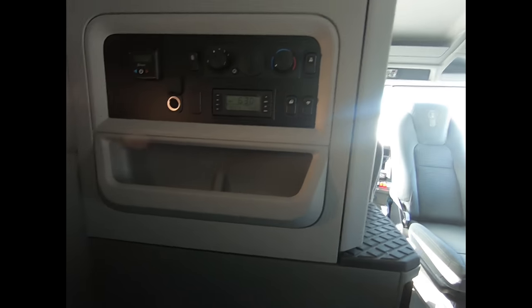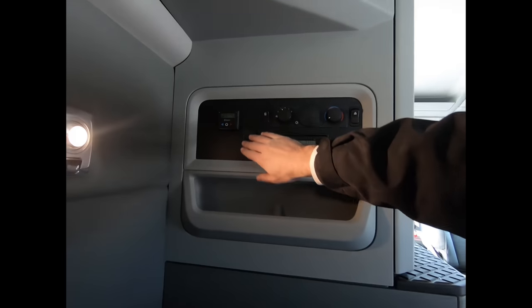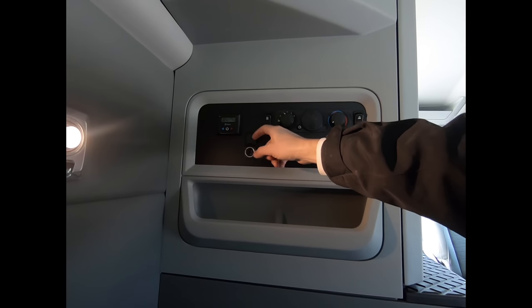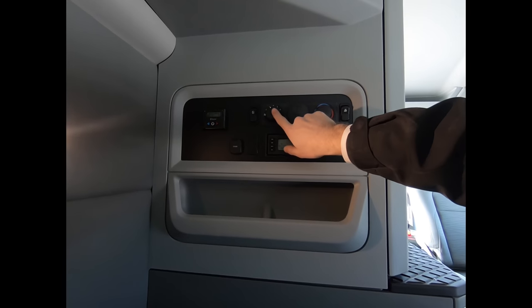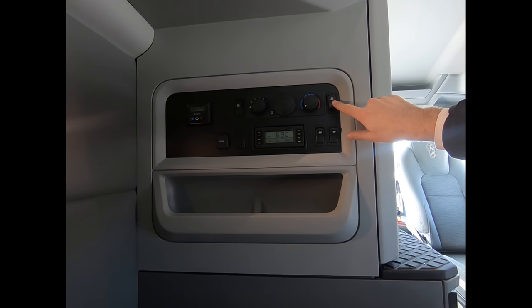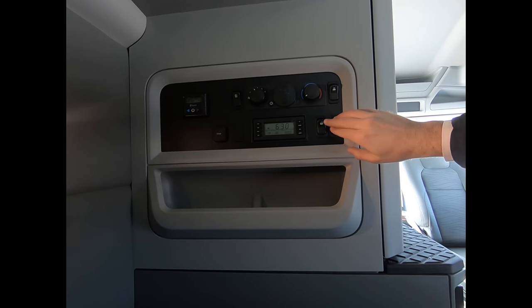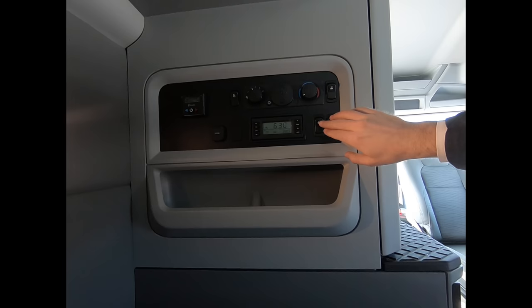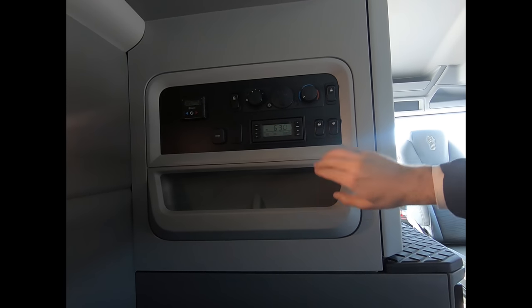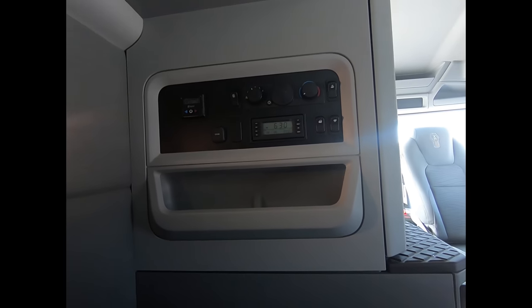Back here we have the display panel. You have your factory installed S-bar heater controls, fridge power, a power outlet, your HVAC system controls, a dome light for the interior at the back, a little night light, and you can lock the doors from the back of the truck — you can't unlock it from here, but you can lock it. And there's your standard alarm clock that's included.